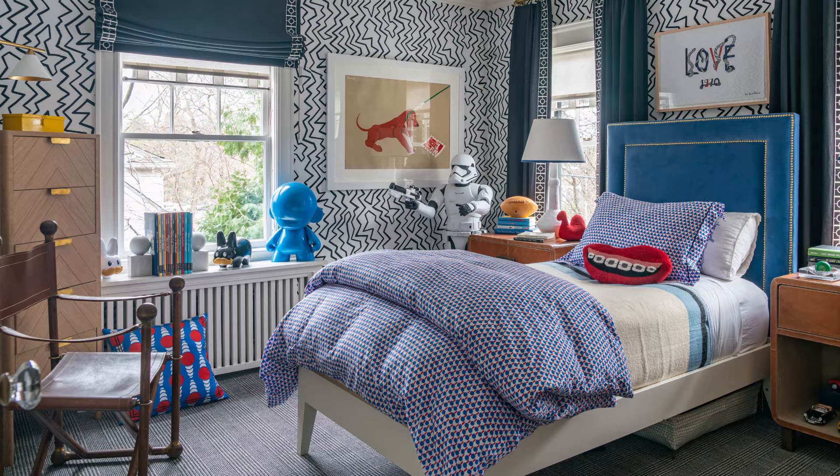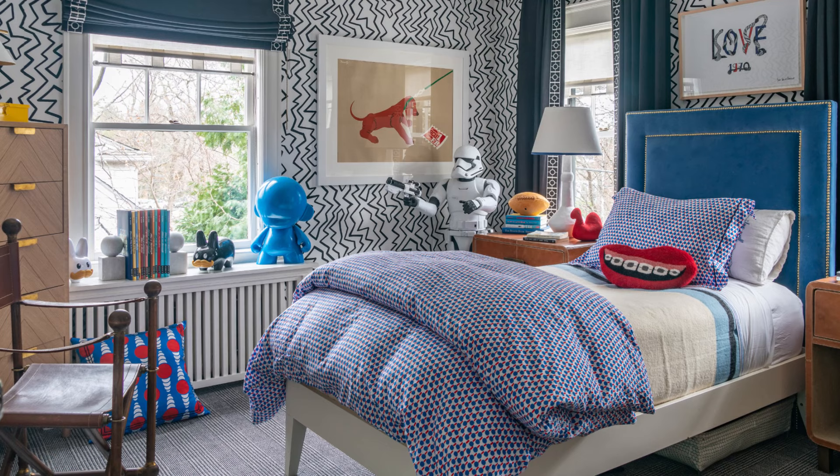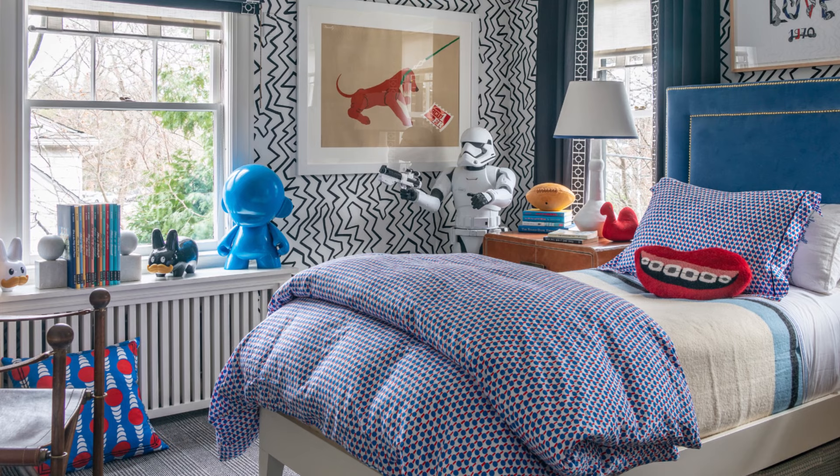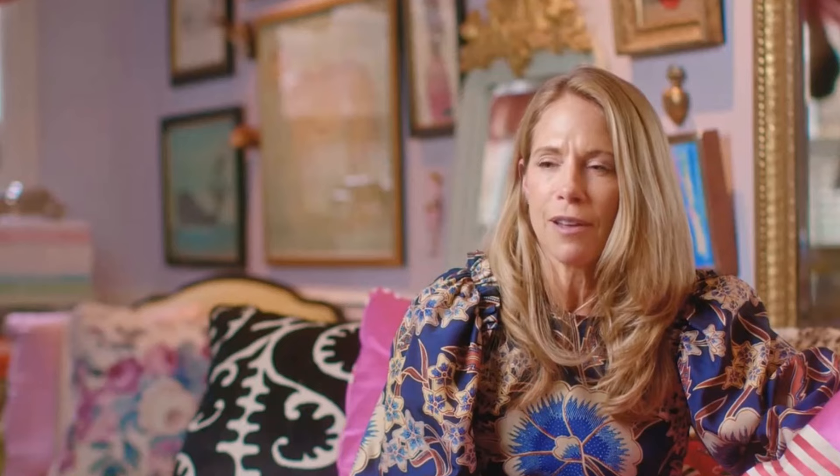In her youngest son's bedroom, a traditional blue scheme is enlivened with a multitude of blues in different tones and textures. A home that's perfectly imperfect.